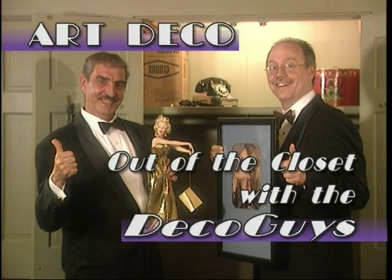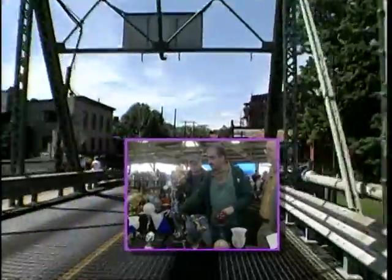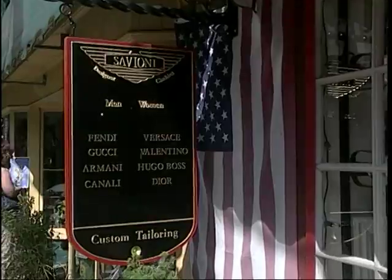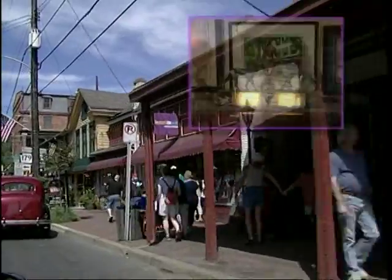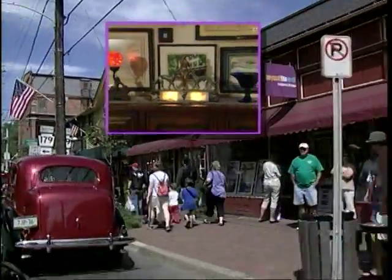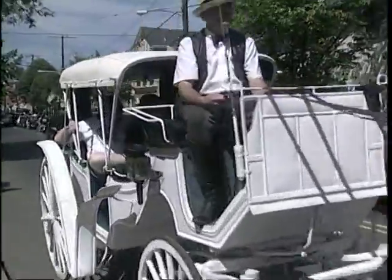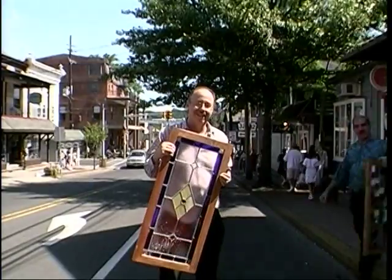Art Deco, out of the closet with the Deco Guys. Today, Herb and John take us to Renninger's Antique Fair as they search for Art Deco items. We'll also learn some special secrets to refinishing without losing that antique charm. And we'll see how Art Deco pieces can fit in with a country design motif. Now, from the international capital of impeccable taste, New Hope, Pennsylvania, here are the Deco Guys.